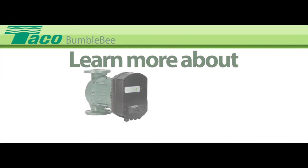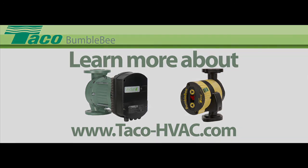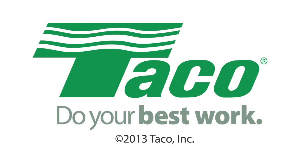Learn more about the Viridian and the Bumblebee at Tayco's website: www.tayco-hvac.com. You'll find that when you choose Tayco, you'll be doing your best work. Tayco Hydronic Systems — do your best work.